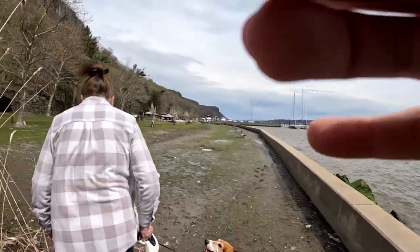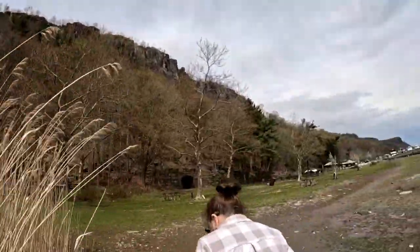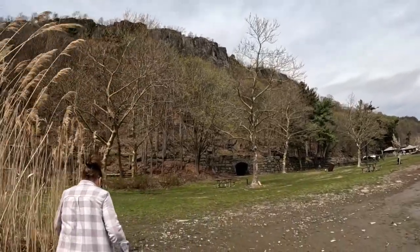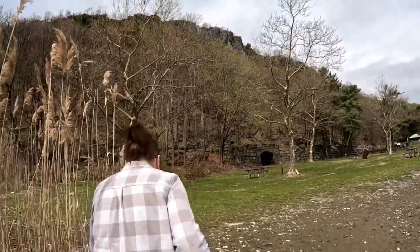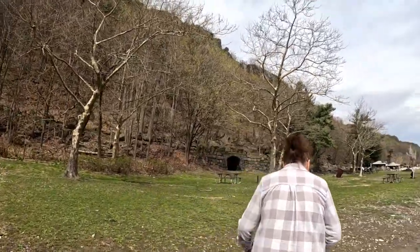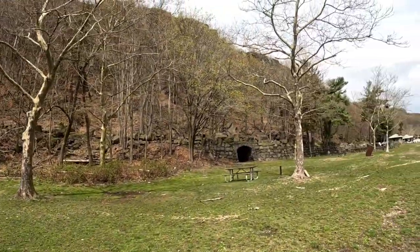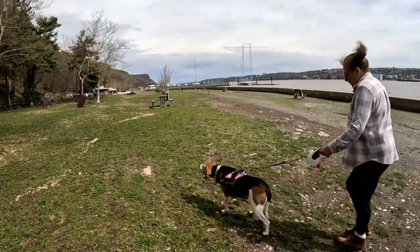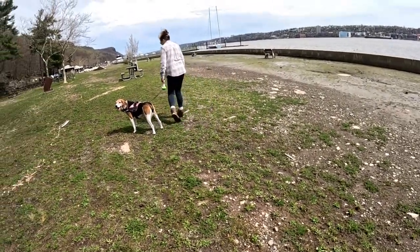First time here, so we'll probably try a few other spots. We'll try and find a few other spots along this stretch between here and the George Washington Bridge and hopefully find a good little honey hole for mudlarking. I did get an absolute ton of sea glass. Maybe we'll take a look at that later.